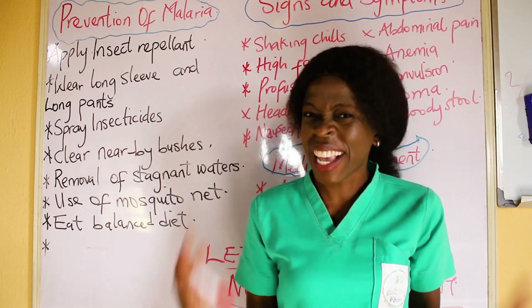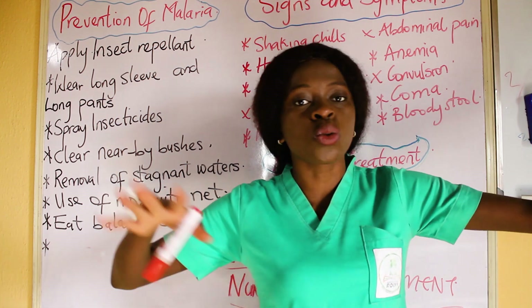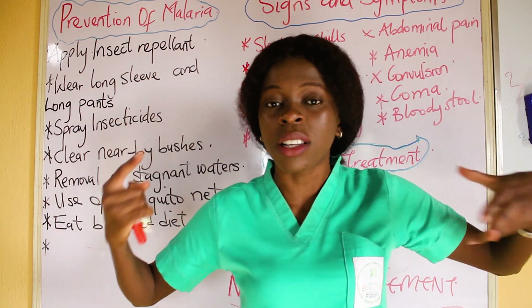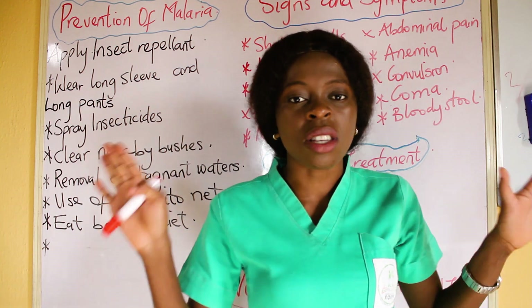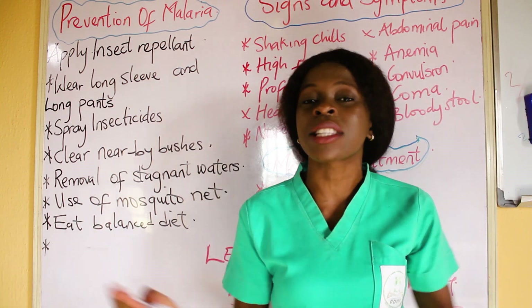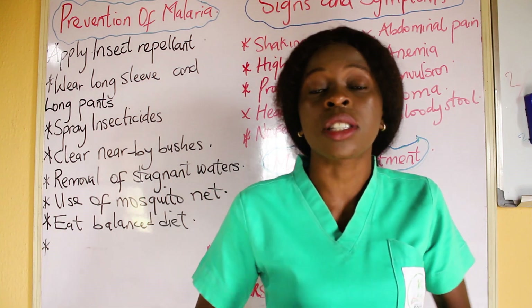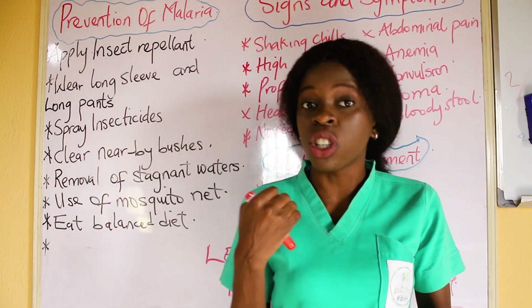Mosquitoes breed effectively in water. That is why in areas where there are ponds and dirty water, you see mosquitoes breeding. So remove stagnant water and clear your area. Then, use a mosquito net. Use a mosquito net to prevent mosquitoes from biting you.